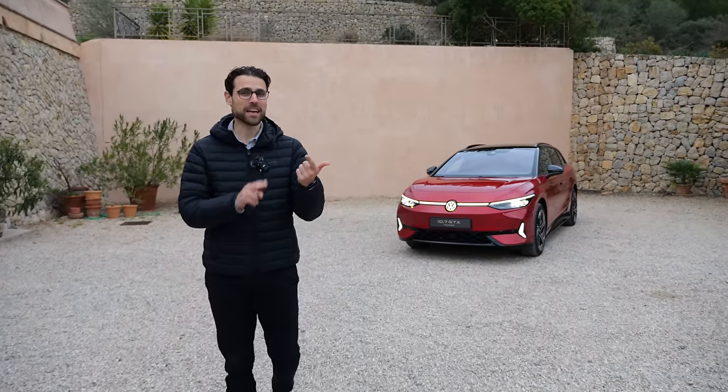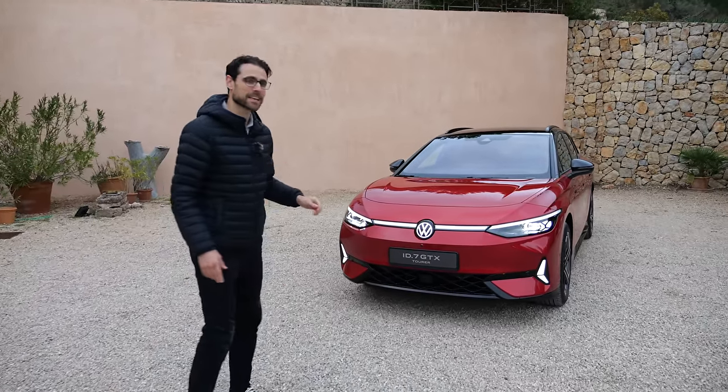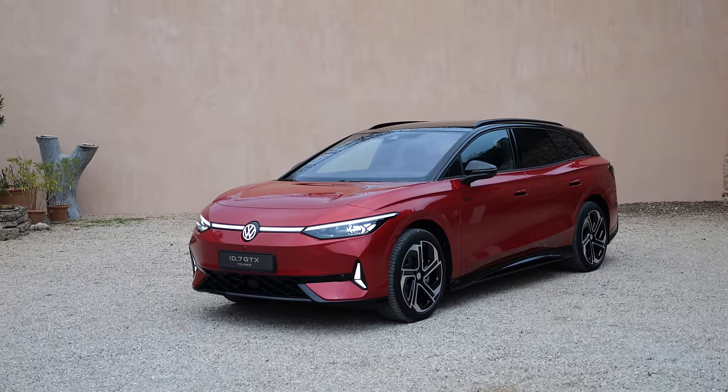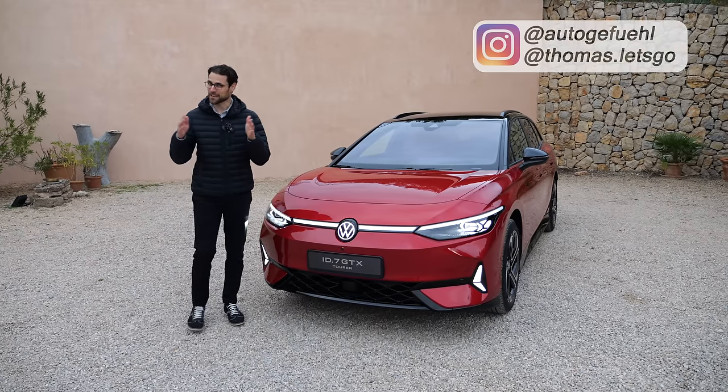Electric, quite large, and now also in a sporty version. This EV powerhouse by Volkswagen — the new ID.7 GTX. Everything you need to know about this one with Thomas and Autofuel in 4K, full screen, full length.